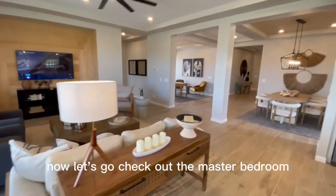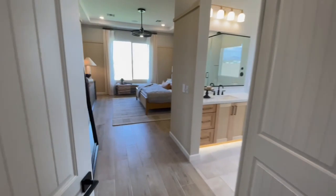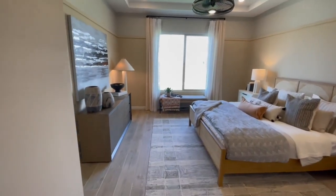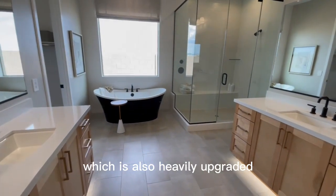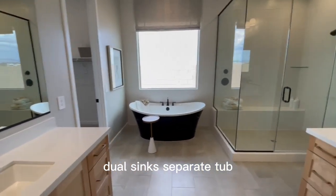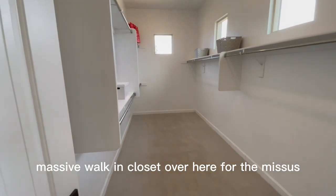Now let's go check out the master bedroom. Double doors entry into the master bedroom — it's a nice size space. And of course the master bathroom, which is also heavily upgraded. You can even see their floating cabinets with lighting underneath, dual sinks, separate tub, a separate walk-in shower, and we have a massive, massive walk-in closet over here.